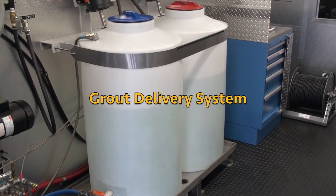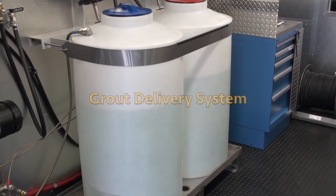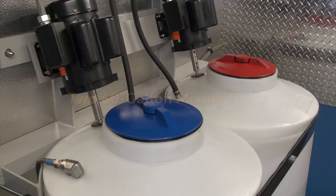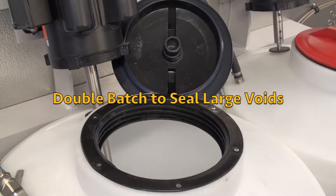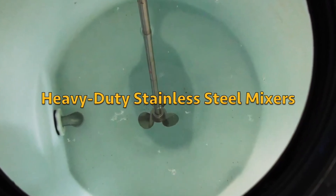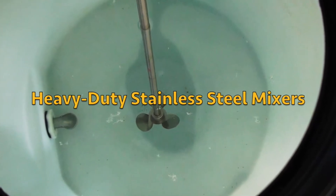The grout delivery components inside the truck form the heart of the system. Grouting chemicals are supplied from two tanks inside the truck. The 60 gallon tanks allow the mixing of a double batch, which provides enough chemical to seal large voids. Heavy duty stainless steel mixers ensure fast, complete mixing of the chemicals with water.